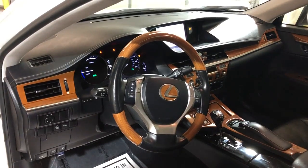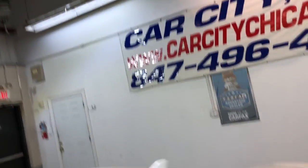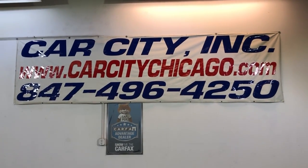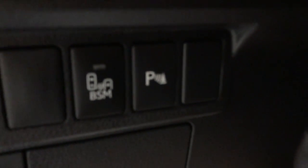Super nice and clean. So if you guys have any questions or would like to schedule a time to test drive, please give us a call at 847-496-4250. Check our website for more information, pictures, video and a free Carfax report at www.carcitychicago.com. I forgot to mention — it's got the blind spot assistance and parking sensors.